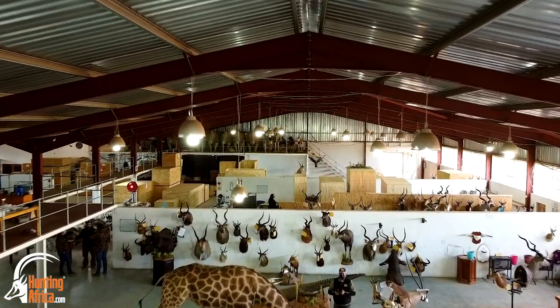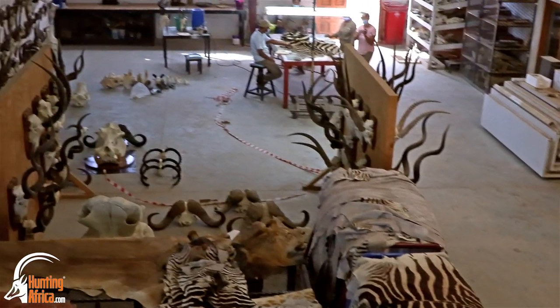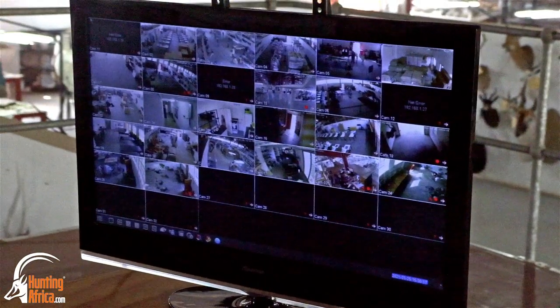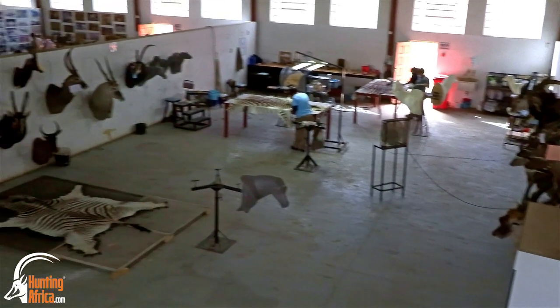Karoo Taxidermy is situated in Graaff-Reinet in the Eastern Cape Province of South Africa. Although we are located here, we cater for outfitters and agents from all over South Africa and we even import trophies from all over Africa. Today we boast a facility of 80,000 square foot, all under roof.